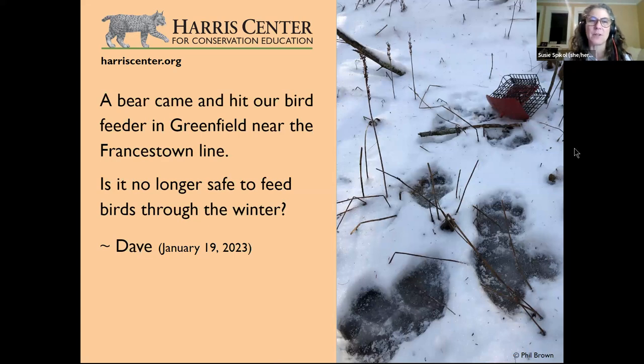Another viewer in Greenfield asks if it's safe to feed birds through the winter after a bear hit their feeder. Eric addressed this well: if we have warm winters, bears won't stay in their resting state and will come out. During a warm spell, bring your feeders in. Bears can get habituated to coming to your yard even if feeders are taken in, since seed drops to the ground — but at least you won't lose your feeders.